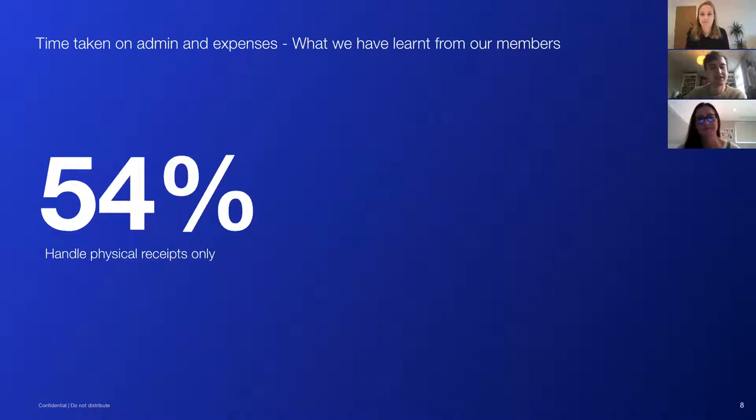This is the killer stat: the majority of our members handle physical receipts. We call them 'shoeboxes' — people who keep physical receipts in shoeboxes and purely paper records. Another 20-25% do something similar but store folders of images on a computer file somewhere. These are people who are really doing this process manually. What that means is you don't have up-to-date information about your business expenditure, and you're setting yourself up for an end-of-year crunch.